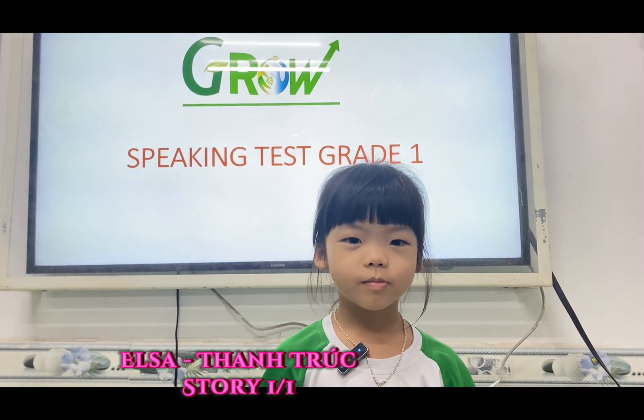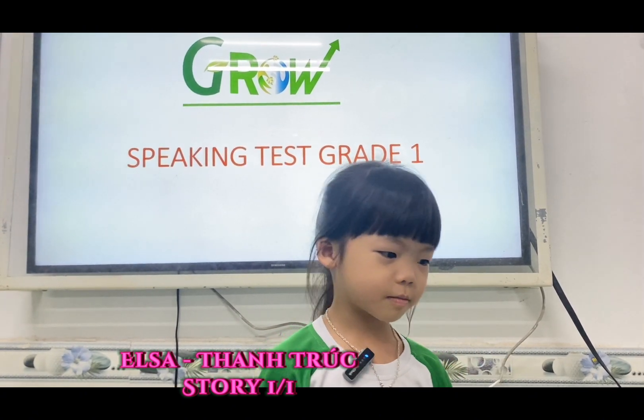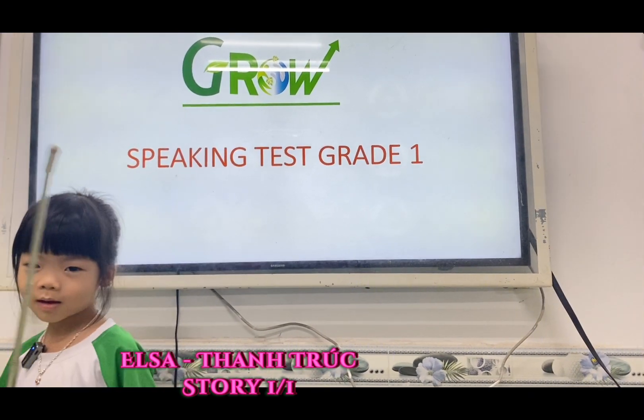I'm in today's speaking test. Look at the picture and answer the question. Are you ready? Yes.